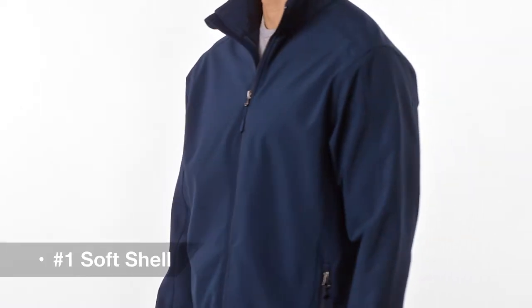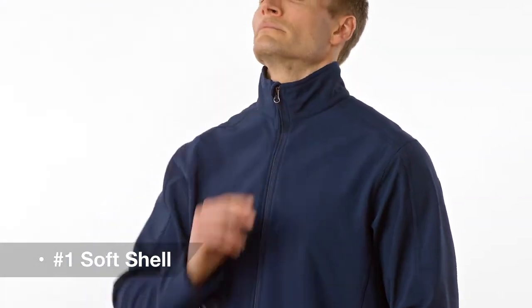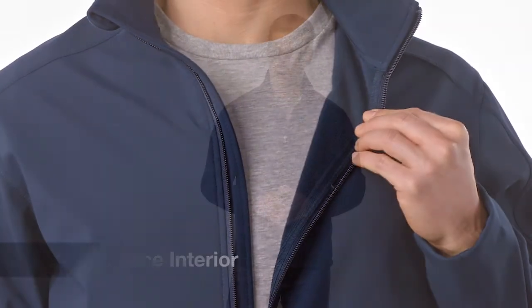It's our number one soft shell for a good reason. Our core soft shell jacket delivers with reverse coil zippers, front zipper pockets, and a zip-through cadet collar. The bonded fabrics provide a wind-resistant core, water-resistant shell, and a soft microfleece interior — all at a great value for corporate or team uniforming.